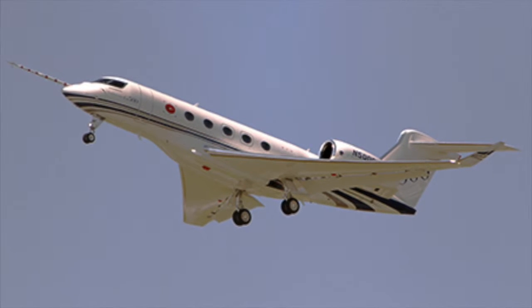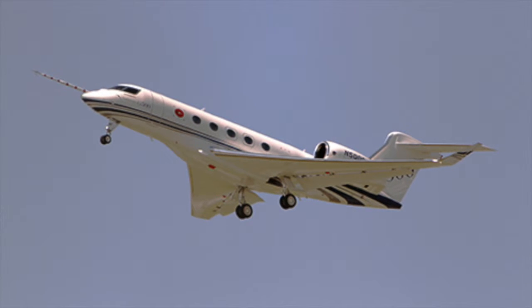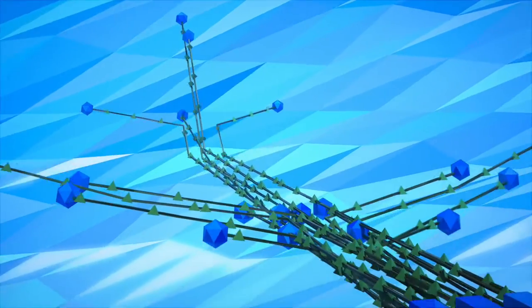Our Gulfstream customer recently hit a major milestone with the first flight of the G500, a huge success for Gulfstream and for GE. And since the system is scalable, it can meet the requirements for any size aircraft.